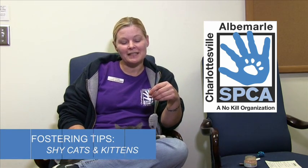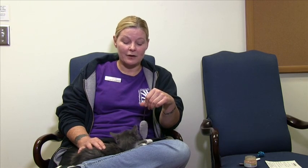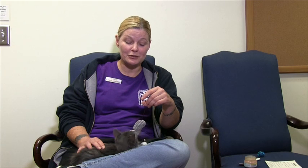I'm going to talk to you today a little bit about fostering shy cats and kittens. Basically when you bring home a kitten or a cat that does have some shyness issues, or you feel that they're not as cuddly as you'd want them to be, or they're not interacting as much with you and they're very scared, I'm going to give you some tips on how to help them overcome these issues.